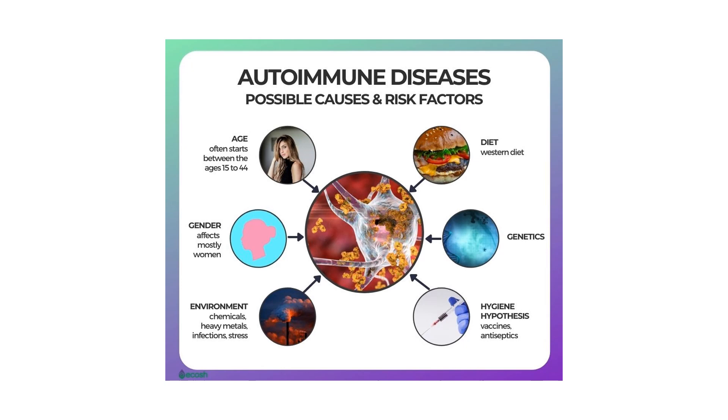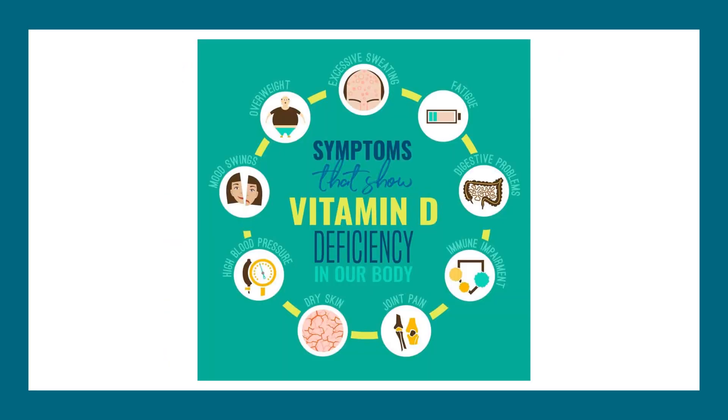Certain nutrient deficiencies are almost always at play. Vitamin D is arguably one of the most powerful nutrients responsible for modulating and coordinating the immune system. In autoimmune disease, the immune system has a hard time differentiating self from non-self or foreign invaders, and vitamin D helps the immune system make this important distinction, reducing autoimmune disease formation.